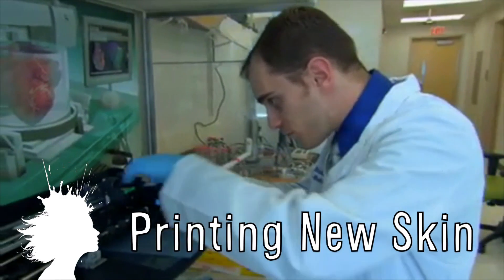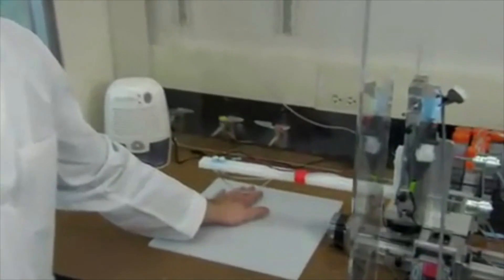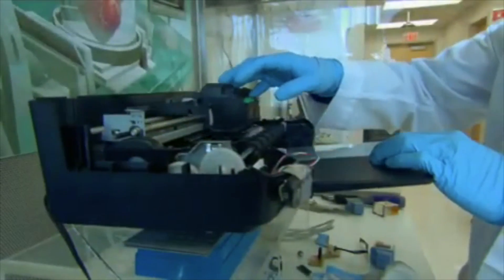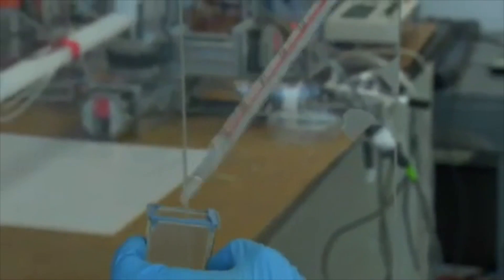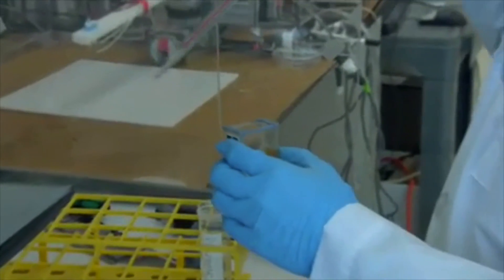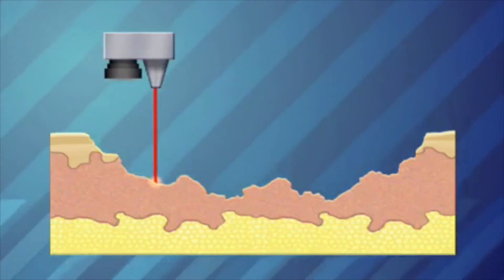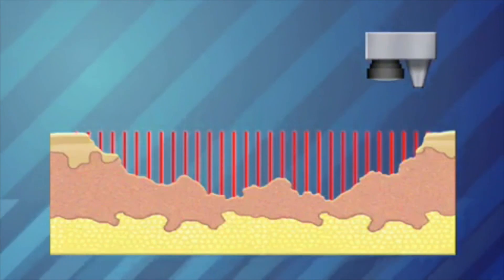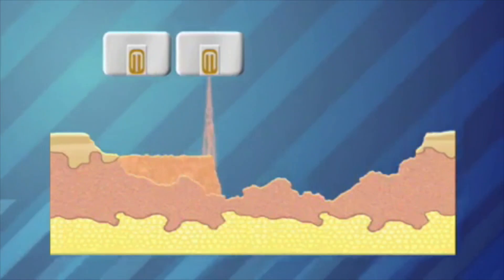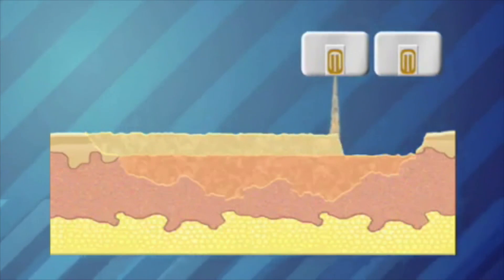Scientists at Wake Forest University's Military Research Center are developing a method to print skin cells onto burn wounds. By taking the healthy cells of a patient grown in an incubator, they're able to put them into an empty cartridge and print them directly onto the skin. A camera and laser is used to scan the burn and create a 3D map of the wound, and the computer then tells the printer how many and what type of skin cells are needed to fill each area of the wound.